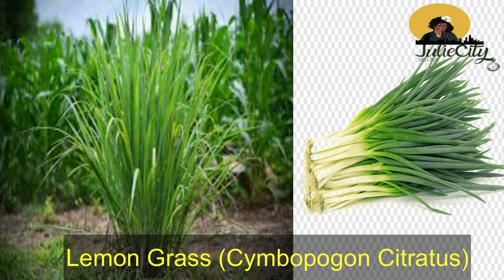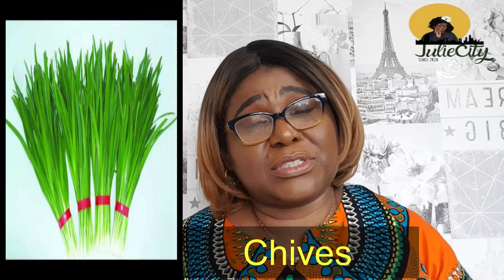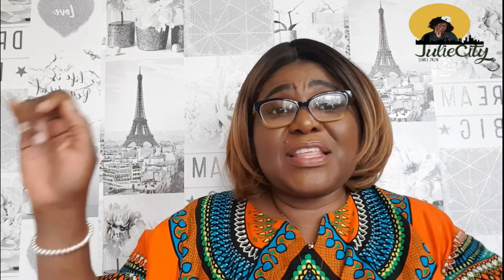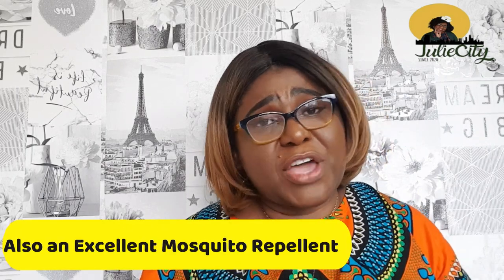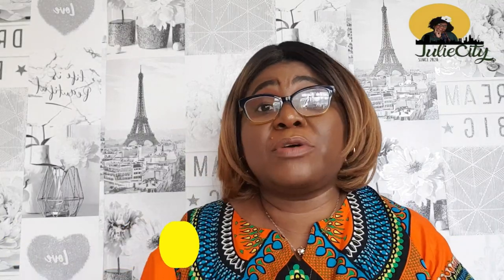Lemon grass is not very popular but that doesn't deny the nutritional value it contains. Lemon grass can be likened to what they call chive in the UK. It contains loads of nutritional value. Some people use it to treat the common cold by steaming — they boil it, bring the water down, cover themselves up, and steam. As the person steams, it penetrates through the skin pores and relieves cold symptoms. It's also used for upper respiratory infections like asthma and even pneumonia. Remember, always do this as a complementary management and consult your doctor as well.